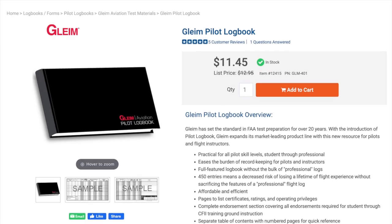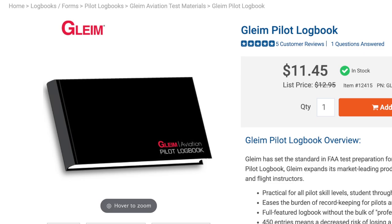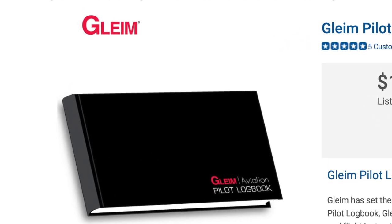When it comes to paper logbooks, not all of them have the same layout. I personally prefer the Gleim logbook — I've put the link in the show notes. As I point out why I like the Gleim logbook, we'll segue right into how to properly fill out your logbook. The same concepts apply to electronic logbooks as well.